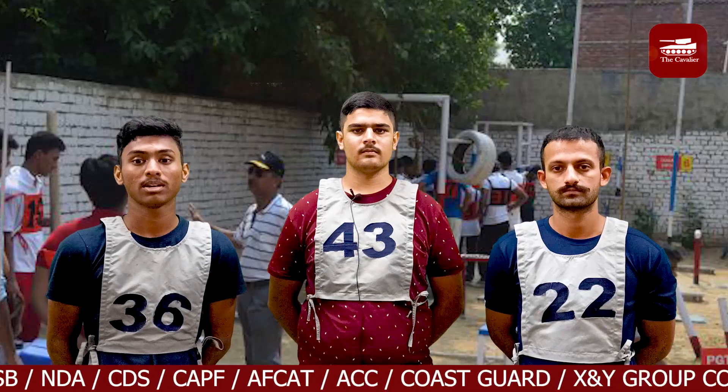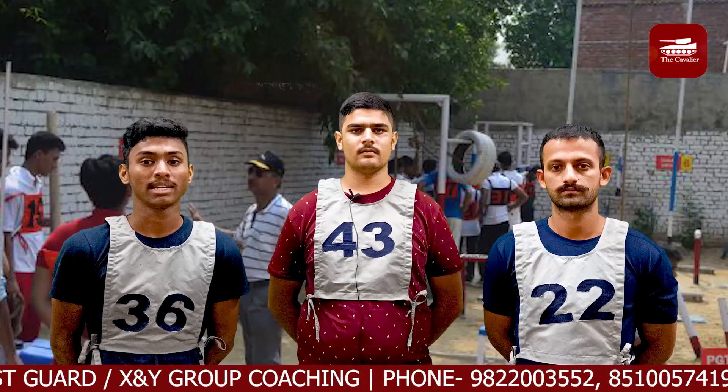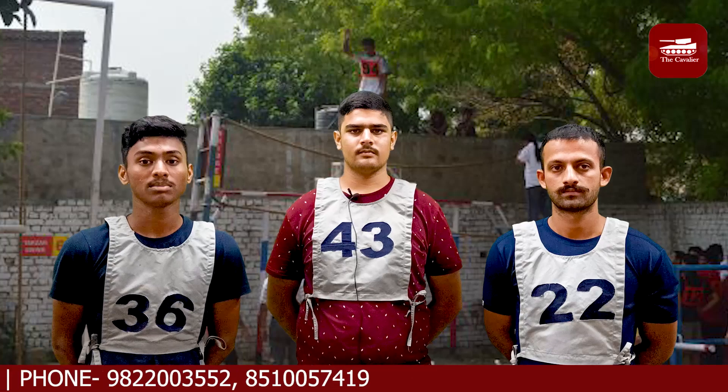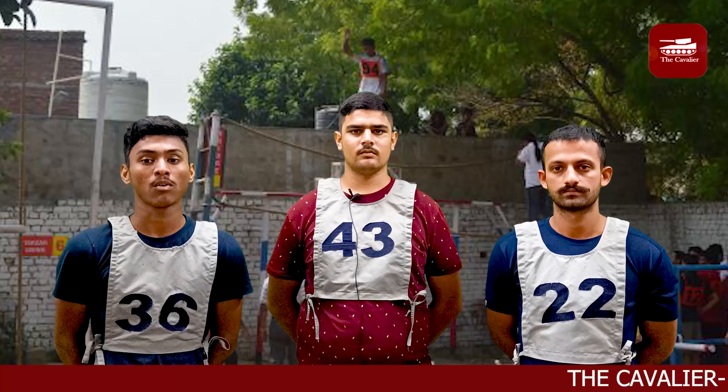After that, we were briefed about GRO, also called snake race. We were divided into groups to perform the activity. We got to know about the common problems and precautions during GRO and how to avoid them efficiently.